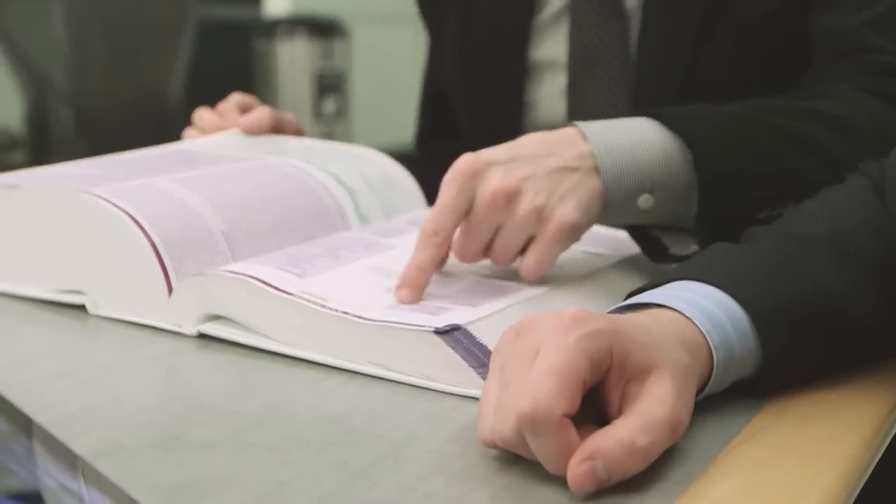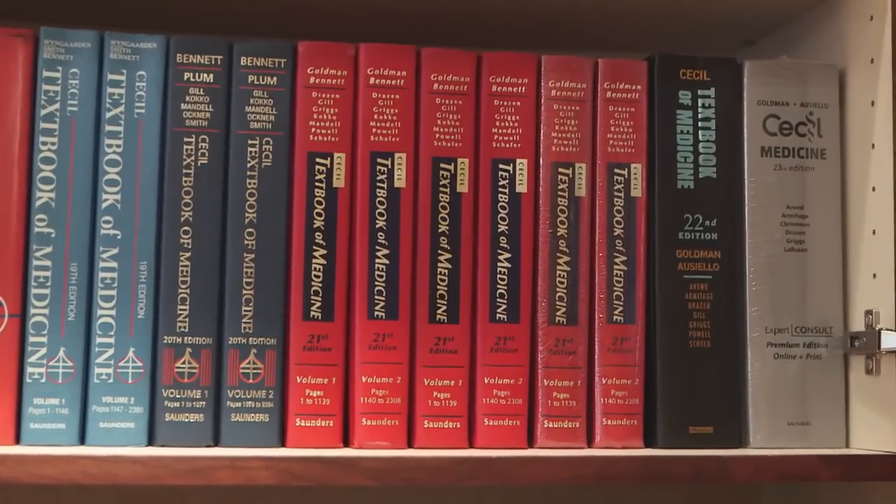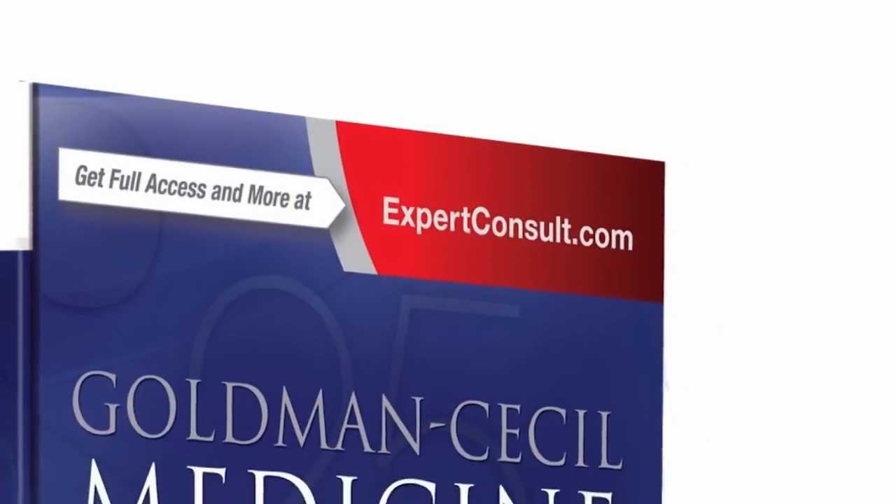It was recommended to me by the seniors in the class above me. They were telling me if you really want a book where you can gather a lot of information, really know a topic and look good on rounds, this is the book to get. Cecil, now renamed Goldman-Cecil, is the longest continuously published text in America.